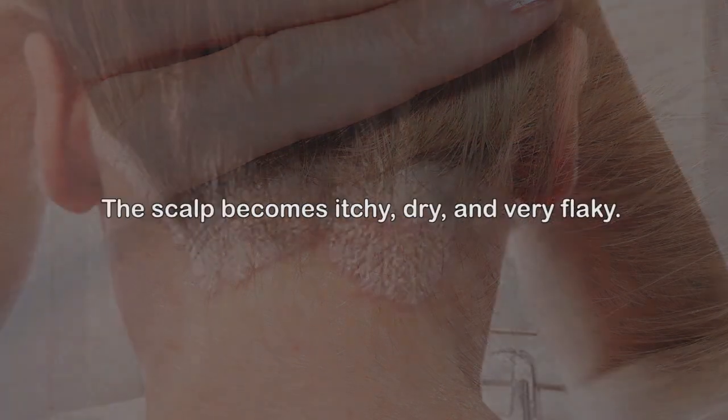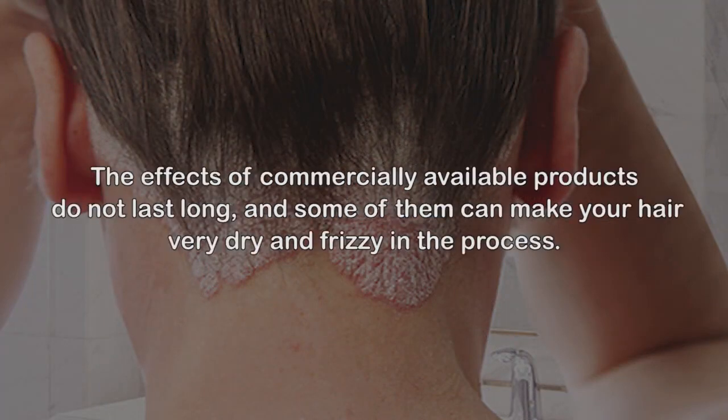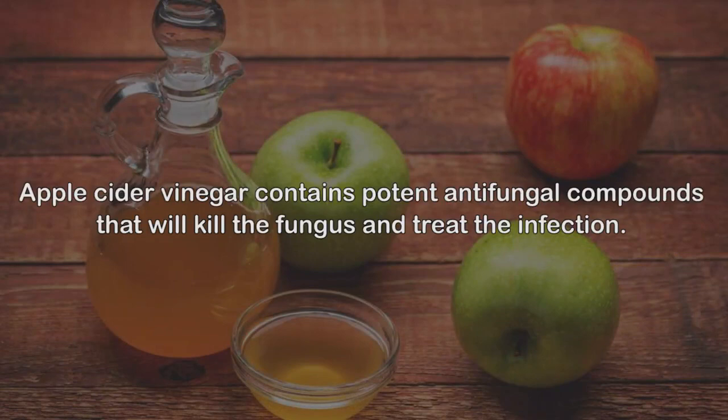Among the various fungi, ringworm is a very common fungus that affects the scalp as well as the hair. The scalp becomes itchy, dry, and very flaky. The effects of commercially available products do not last long and some of them can make your hair very dry and frizzy in the process. These do-at-home simple solutions will treat the infection and also make your scalp and hair healthy.